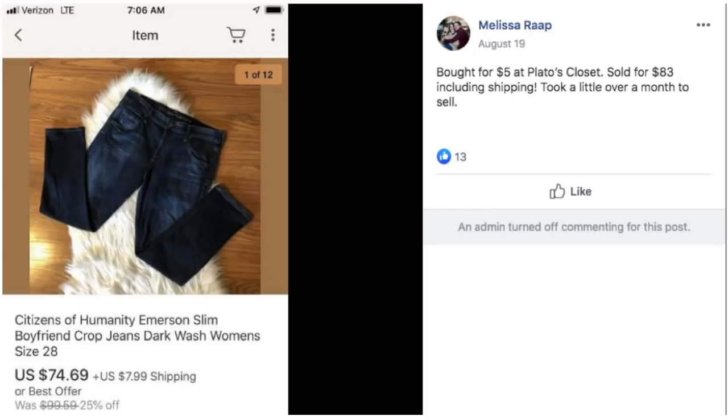Melissa bought this for $5 at Plato's Closet. Sold for $83 including shipping, took a little over a month. Don't forget about consignment stores — you can find good stuff there, regular priced or on sale. These are Citizens of Humanity Emerson Slim Boyfriend Crop Jeans. Bottom line: jeans, $5, Plato's Closet, sold for $83 including shipping.